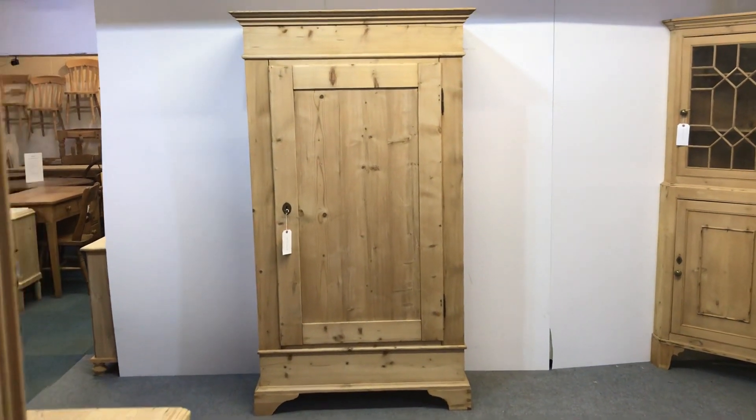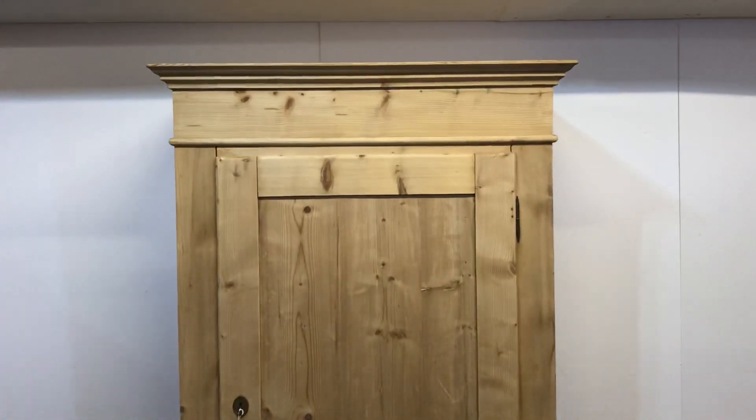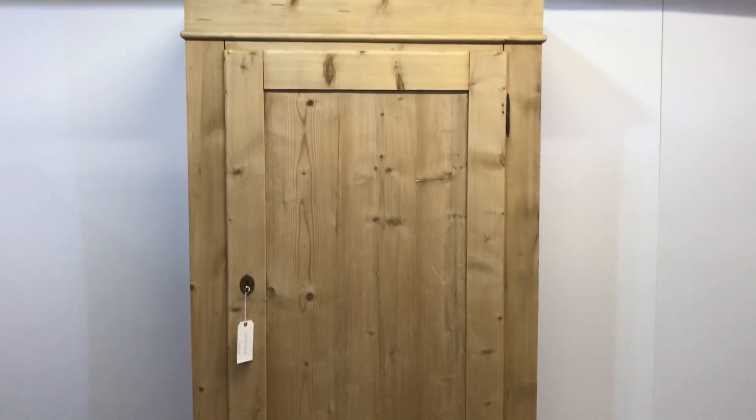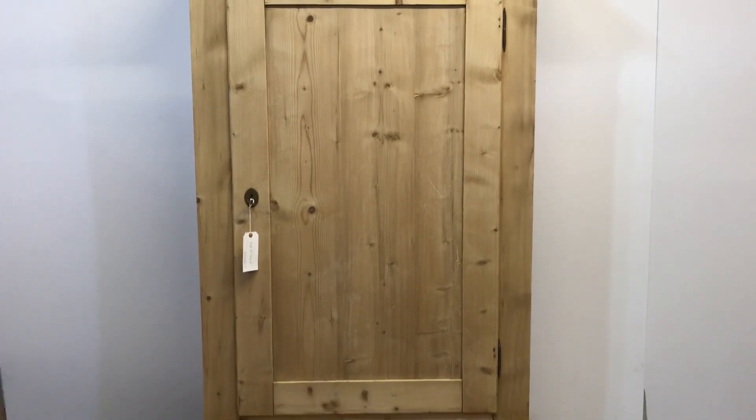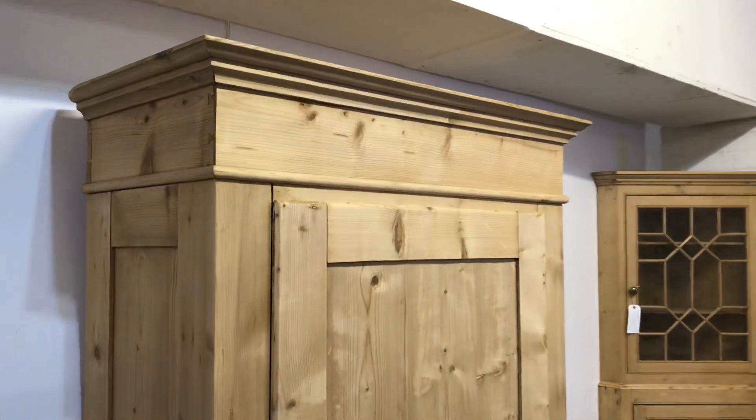Here's a single door wardrobe, quite tall and slim, dating from the 1920s and 1930s.